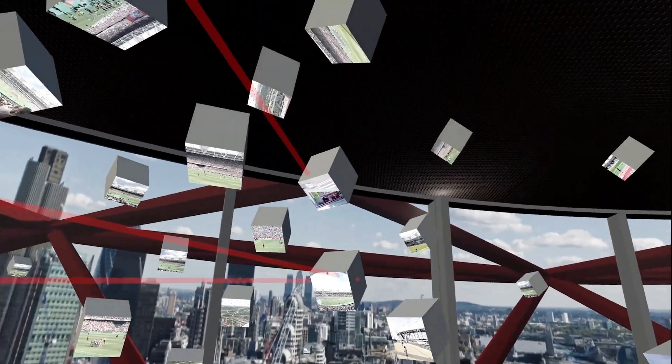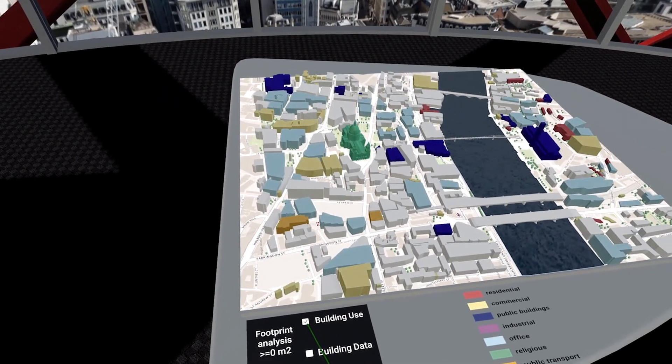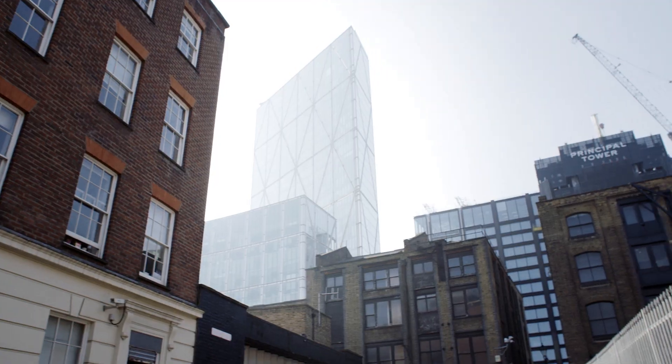The idea behind this is that one day — potentially very soon — you'll have city information models that are not only rich visual images of the city, but they've got lots of data in them that helps you see into the future and forecast the likely impact of new developments, new transport networks, and changes in society, and how that impacts on what the city looks like and how it functions.